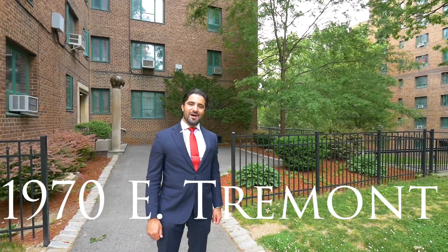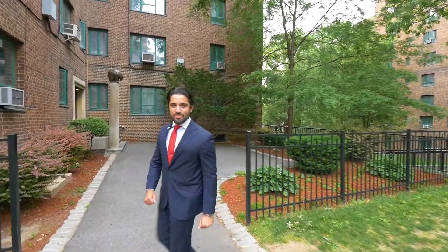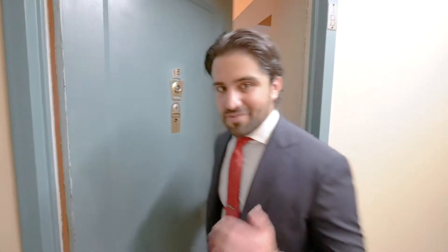Welcome to 1970 East Tremont at Park Chester Condominium. Let's check out this two-bedroom for sale. This spacious two-bedroom is excellent for either an investment or for your next home.